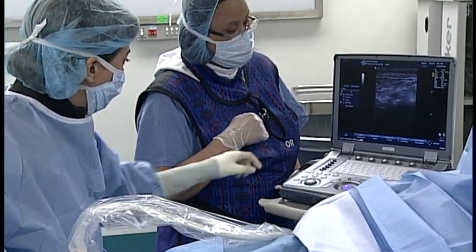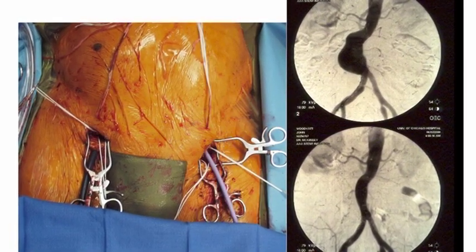This includes new technologies such as different varieties of stents — medicated, non-medicated, covered, non-covered — delivered in different ways.